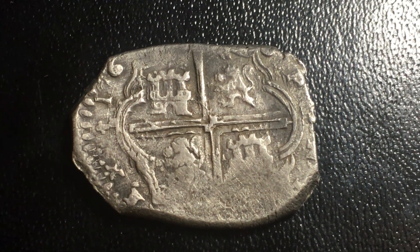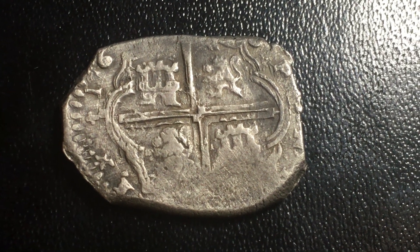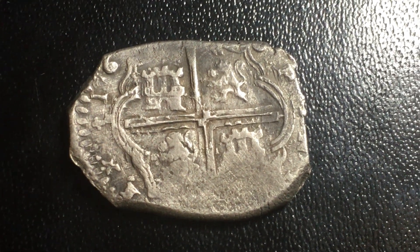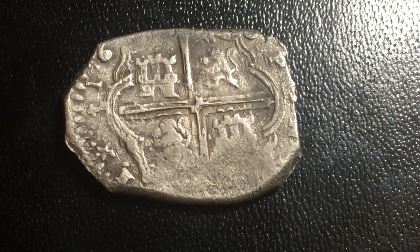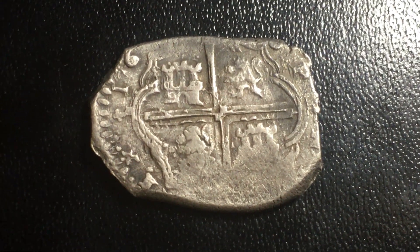Hey guys, this is a pretty neat coin I wanted to share. It's a fantastic find and no way am I gloating — I'm simply sharing it because I think it needs to be shared. I'm hoping that people who see this may have a similar coin and bring it to the attention of the Spanish colonial numismatic community. We'd really like to know if there are more of them. As of right now, this is the only known specimen.